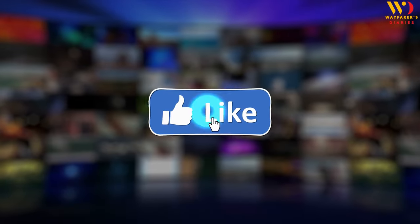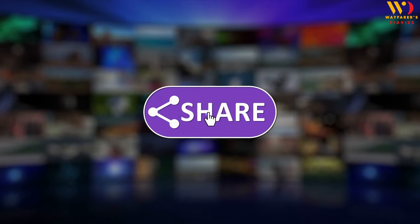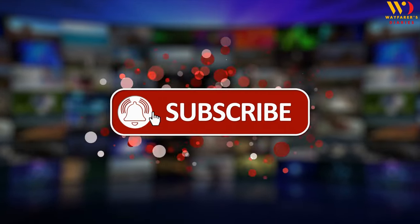Before that, if you haven't subscribed to our channel, please hit the like button and subscribe to our channel for more informative videos.